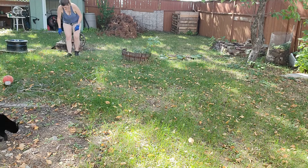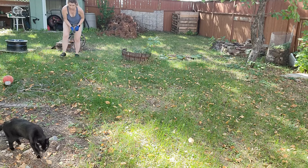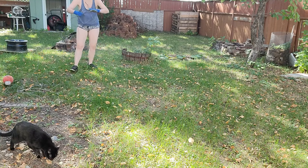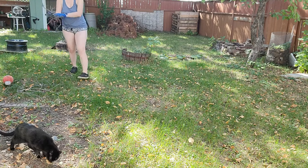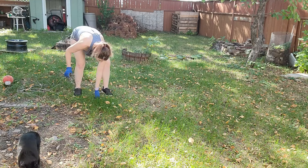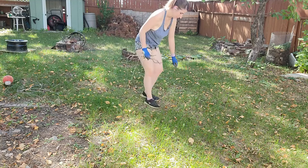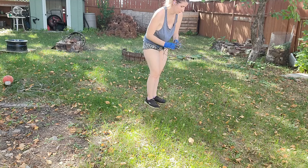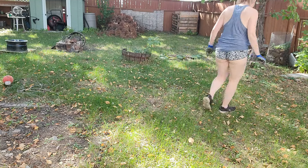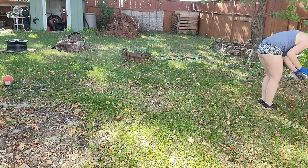I went around my yard and picked up all the little twigs and sticks that had been knocked down. It's been pretty windy lately and stuff keeps falling from my trees, so I had to pick that up before I could mow. I went around and grabbed the bigger ones that I could see so I could throw them in my little makeshift fire pit and burn them later — get them out of the way of the lawnmower.